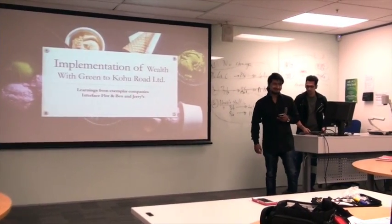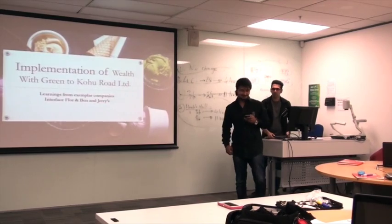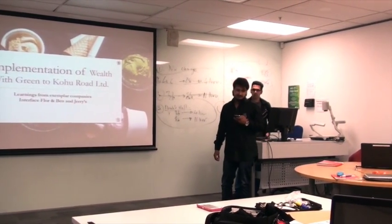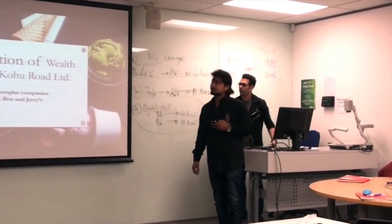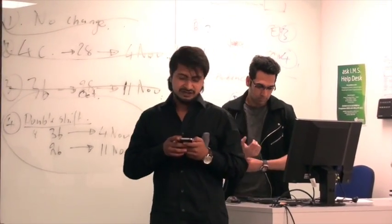Good evening everybody. I am Desmond and we are from Group C, and we are here to present the implementation of Vert with Green into Kohu Road through learnings from our two exemplary companies, which are Interface and Ben and Jerry's.